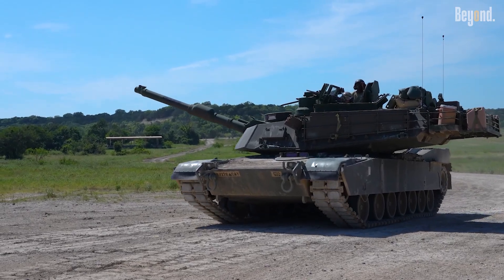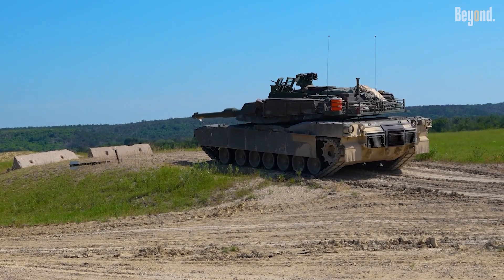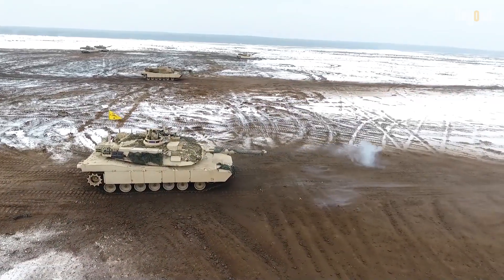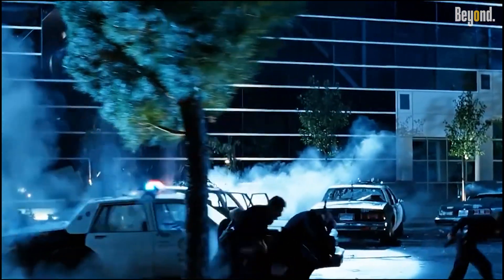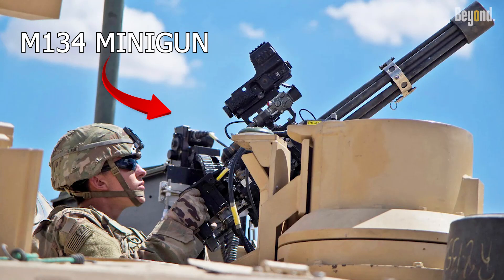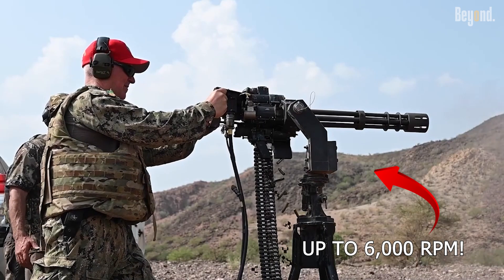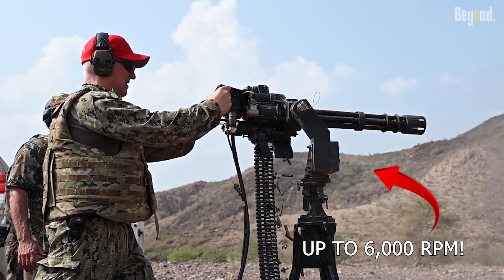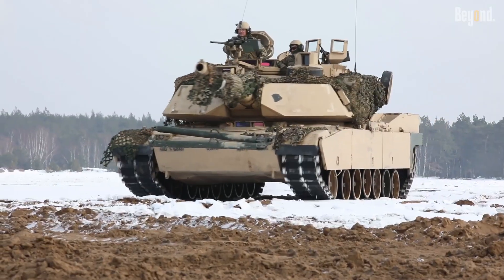Did you know that the iconic M1 Abrams tank, a beast already known for its overwhelming firepower and armor, is now being tested with a weapon straight out of video games and movies? The U.S. Army is experimenting with mounting an M134 minigun, capable of firing up to 6,000 rounds per minute, on the Abrams tank, significantly boosting the tank's close-quarters firepower on the battlefield.